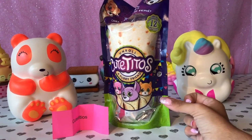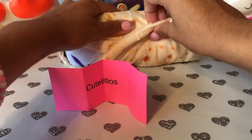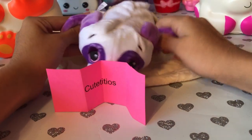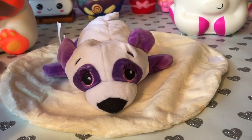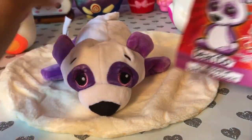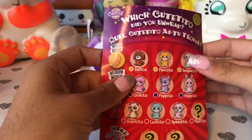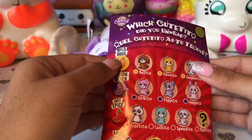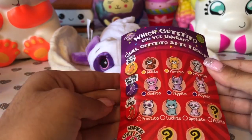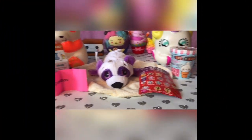Let's open this Cute Titos in a Snack. Let's see which one we have. Looks like we got a panda — actually it's a bear, but it's still adorable. Looks like its name is Burrito. And on the back we have all the cute toys: there's mild, there's medium, and hot. It looks like we have a hot one, so we got a really good one. This is the adorable toy I got today.